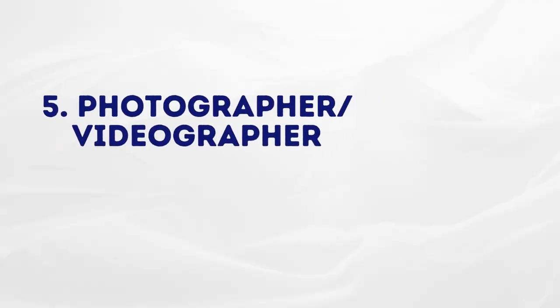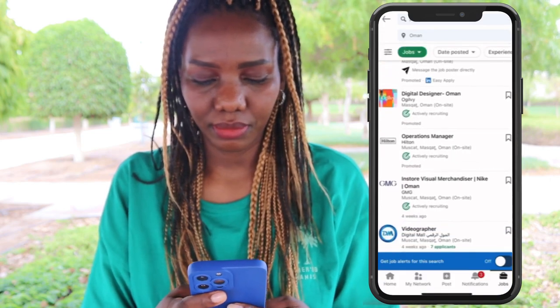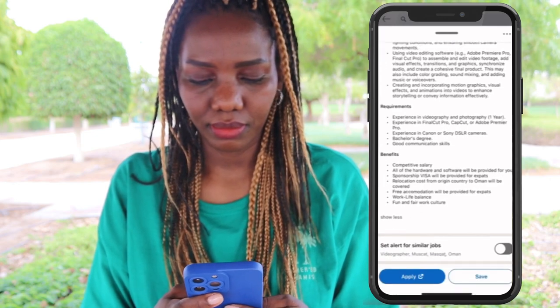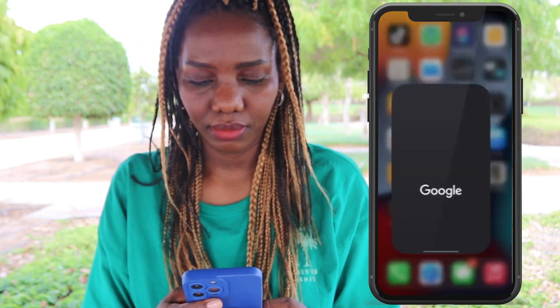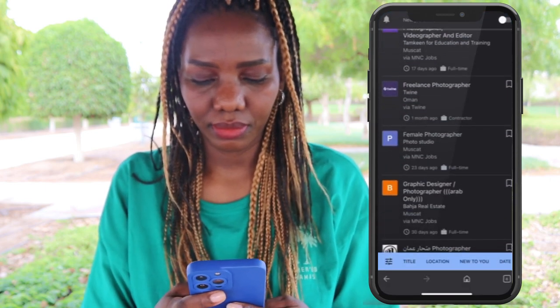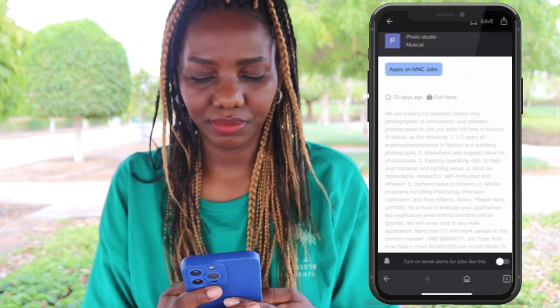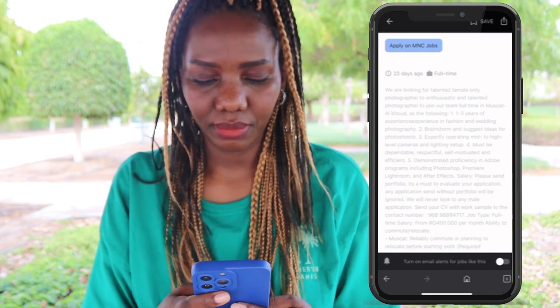The next one is photographer. Especially for ladies, you are more advantaged if you have skills as a photographer or videographer. Guys can also search and apply, but ladies are more advantaged. Using LinkedIn, type 'photographer' or 'videographer' and you'll get results with requirements and qualifications. Alternatively, on your search engine type 'photographer or videographer jobs in Oman' — there are so many jobs. Go through them, read the instructions, requirements, qualifications, and salary — everything is there. If you're interested, apply.